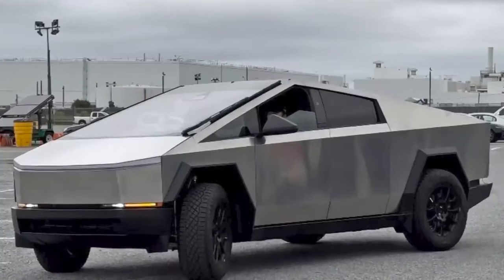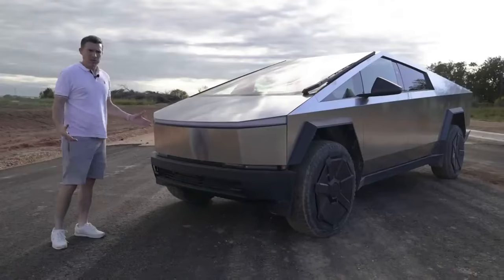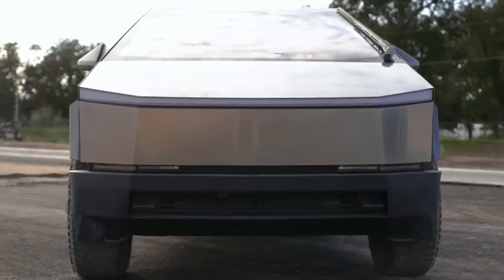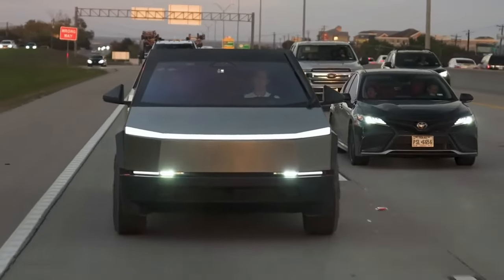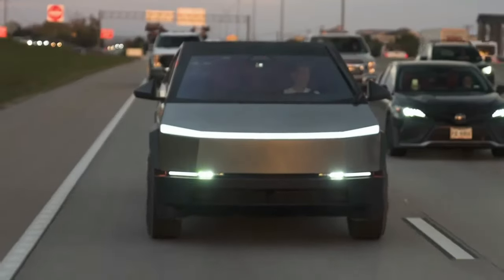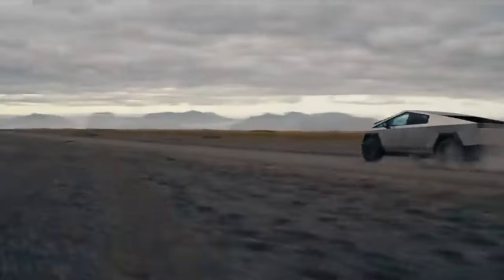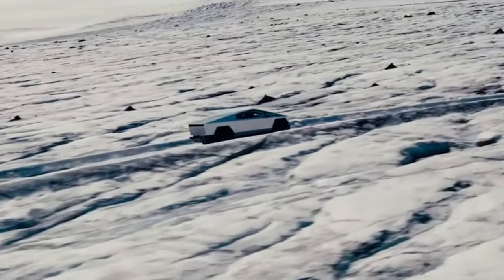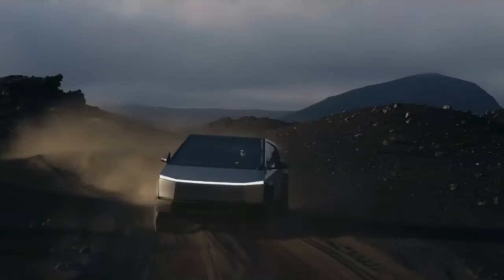All Cybertrucks will be delivered in a bare metal finish, with two wrap options available for $6,500. The rear end is identical to the rest of the truck, with only the lower bumper being tweaked over the concept. Tesla has integrated the charging port into the black plastic wheel arch instead of cut into the bodywork as on the concept. The final version of the Cybertruck is not all that different from the original model, with a slightly smaller — around 5% — appearance.